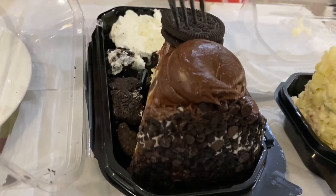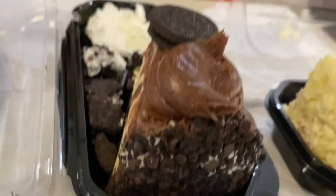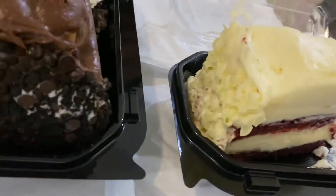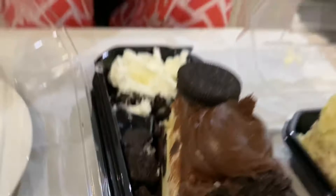Before we go, there's Oreo and I'm going to try a bit of the top part. It tastes like chocolate icing and then we have the normal Oreos. Okay guys, bye!